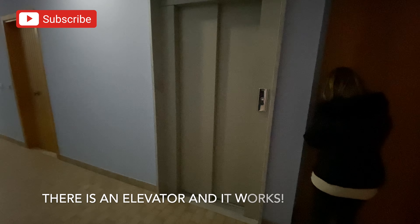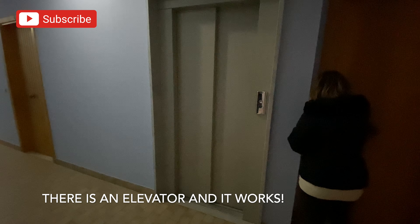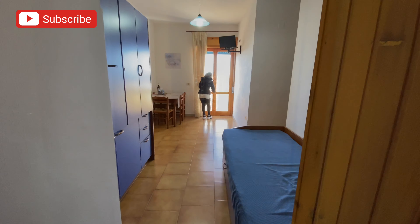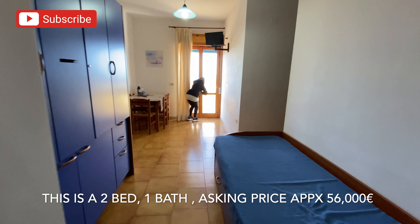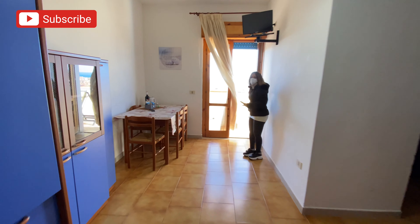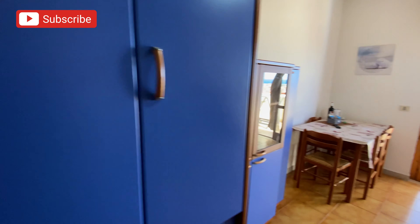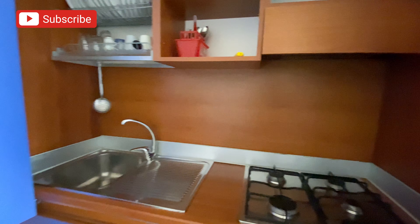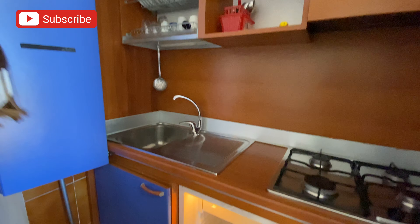There is an elevator in this building, which is wonderful — you can just come up with your suitcases. We're going into one of the first apartments. Okay, we're coming in the front door. This apartment has a lot of stuff in it. This is the kitchen — oh, look how cute!